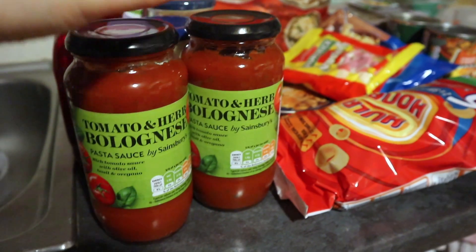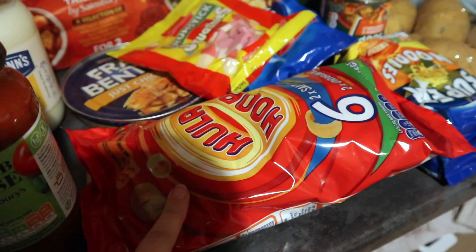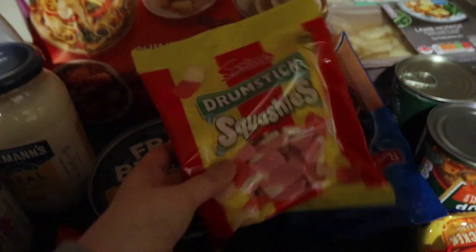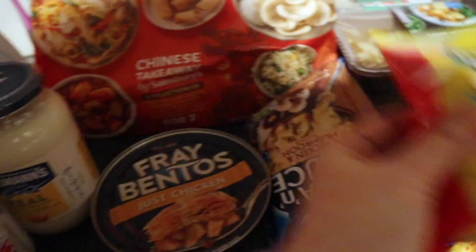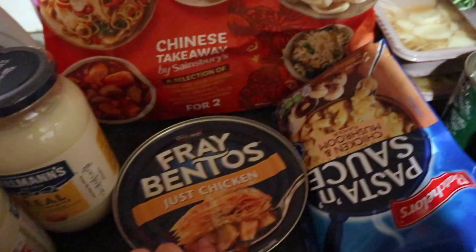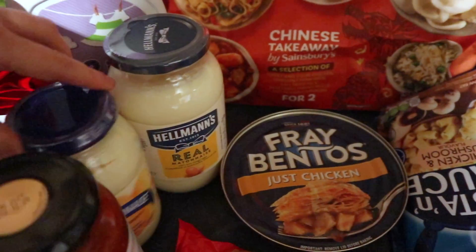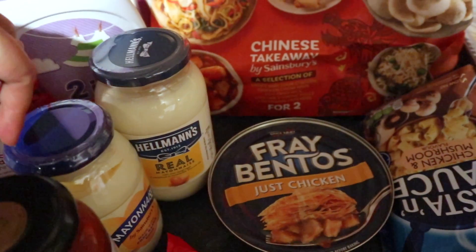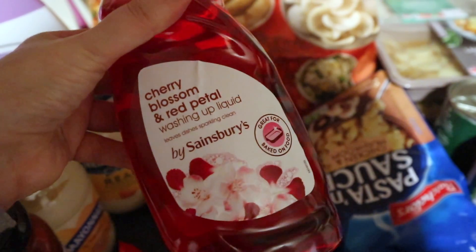To start off with, we've got some tomato and herb bolognese sauce — I got two of those, the pasta ones. I got some Hula Hoops because they're yummy, some Squishies which are like my favorite sweets ever and I haven't had any for ages. Then we've got a Bento's pie, some pasta sauce, some mayonnaise — and then more mayonnaise, which was a bit of a mistake but it happened.